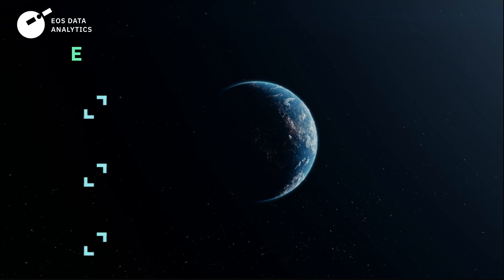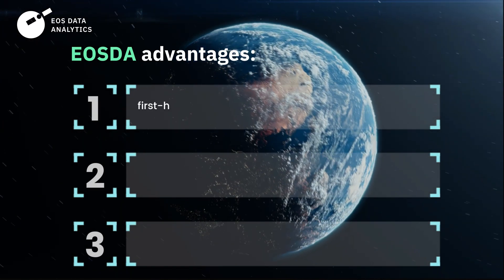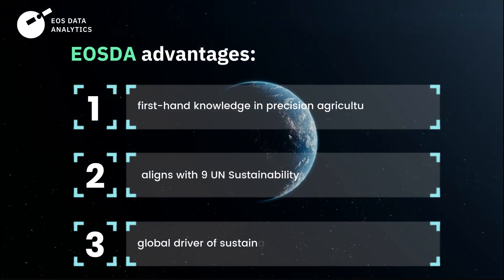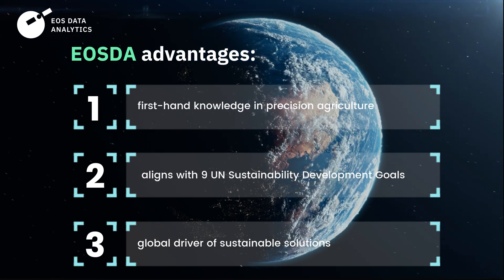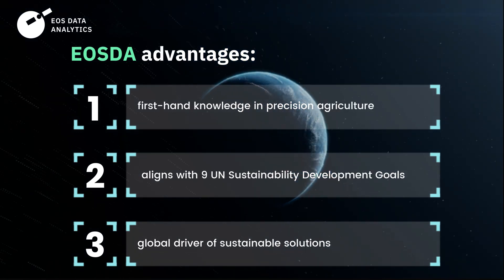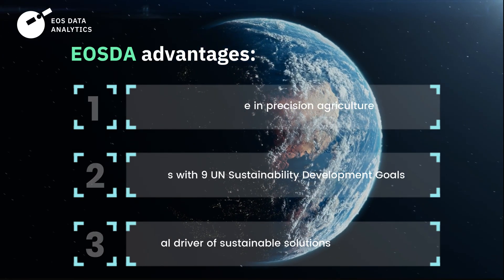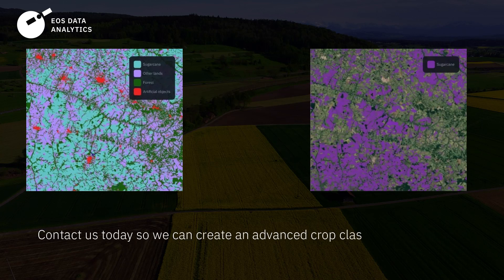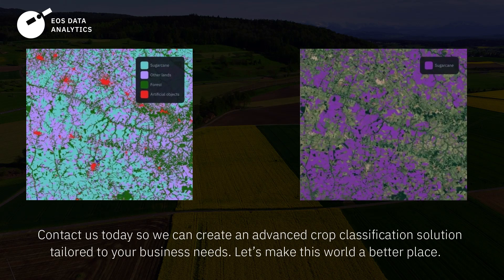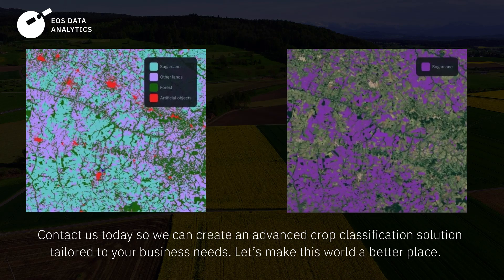EOS Data Analytics not only offers you solid, first-hand knowledge in precision agriculture methods, but also aligns with 9 of the United Nations Sustainability Development Goals, aiming to make space tech a global driver of sustainable solutions on our planet and provide businesses with even more opportunities. Contact us today, so we can create an advanced crop classification solution tailored to your business needs.